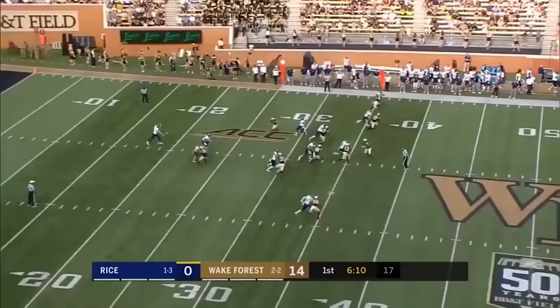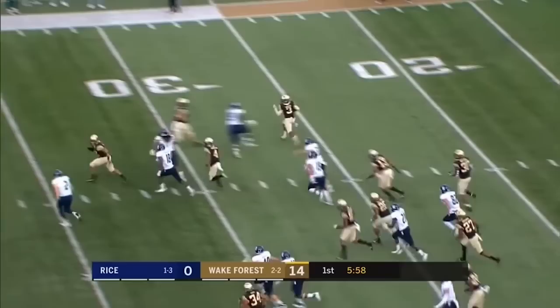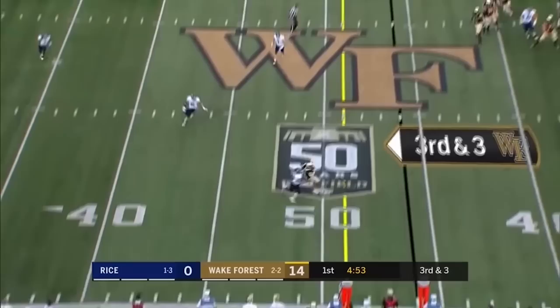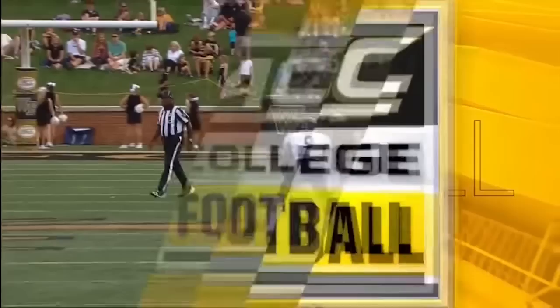Dorch back in his own 32, backpedals to his 22, spins around — this is where he's really dangerous. He ran into his own guy and then changes direction to make plays week in and week out. To the outside, Dorch — an acrobatic grab at the 49 for the first down.